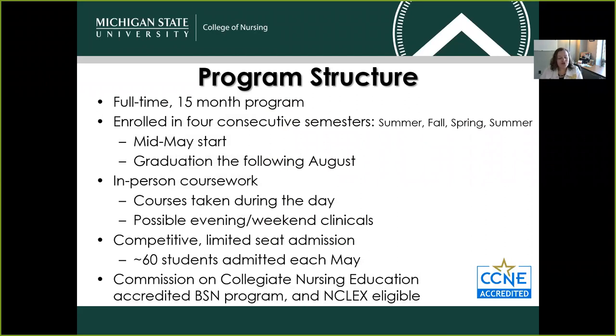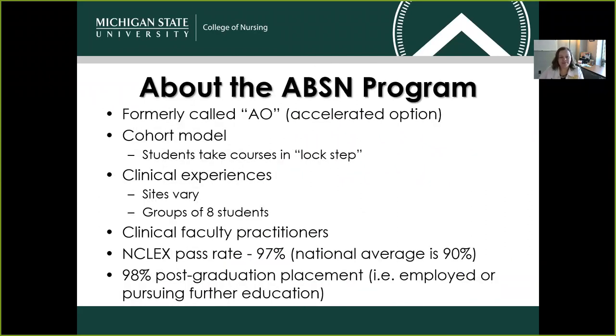Students who graduate from our program are eligible to sit for their NCLEX examination, which results in the RN license. You may know our program was formerly called AO, which stands for Accelerated Option. We have made a switch — we now refer to it as ABSN, which stands for Accelerated BSN. We're happy to report that we have a cohort model. Our students take their courses together, so the students who you meet in your first courses will also be the same students who will help you get through even your last courses in the program.